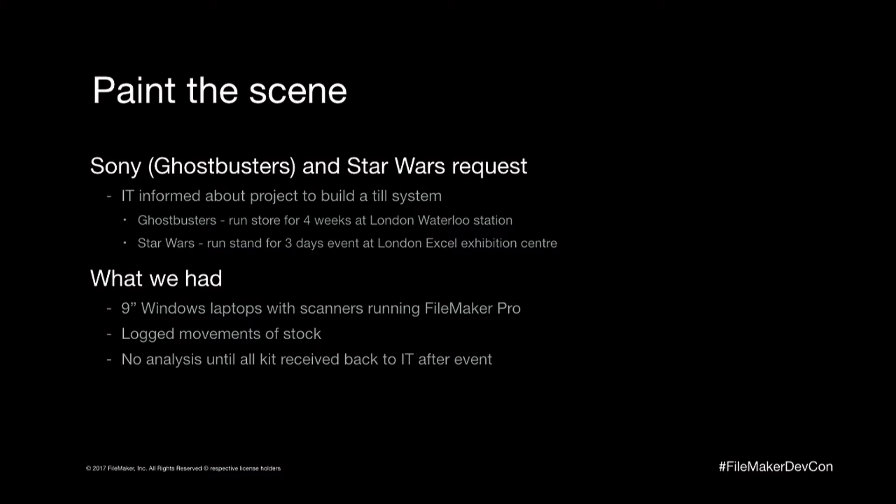Our operations director got in touch with us and said we've done a deal with Sony and Disney to host an event. Sony was running the European Star Wars exhibition in London Excel, and we had negotiated to have the biggest stand at that exhibition. Our operations director said we want a till system to run this. We have till systems and retail outlets, but we didn't have a till system we could just pick up and go — it was with another vendor, so we couldn't use it. We decided to look at whether we could build one.